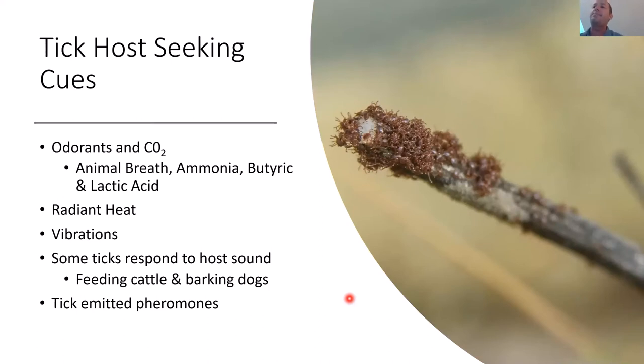Lastly, ticks emit pheromones — kind of like tick perfume or cologne — that tell other ticks what's going on. You can see larval ticks aggregating: one tick has signaled its location and the others gather to wait for the next host to come by.